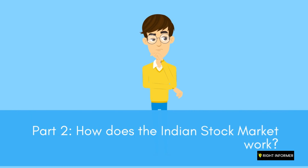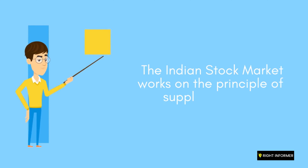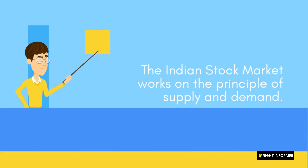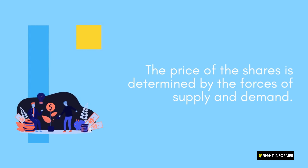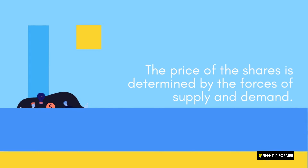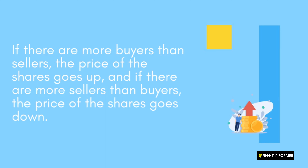Part 2: How does the Indian stock market work? The Indian stock market works on the principle of supply and demand. It is a platform where buyers and sellers come together to trade shares of publicly traded companies. The price of the shares is determined by the forces of supply and demand — if there are more buyers than sellers, the price goes up, and if there are more sellers than buyers, the price goes down.